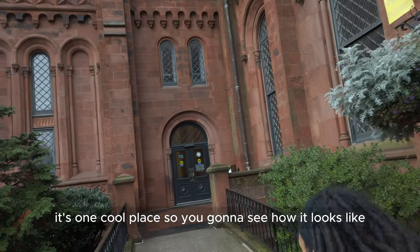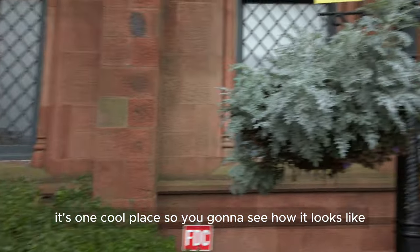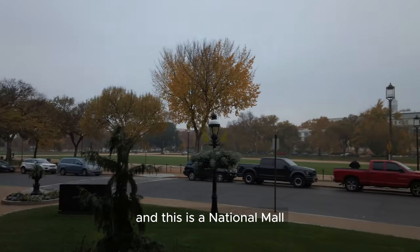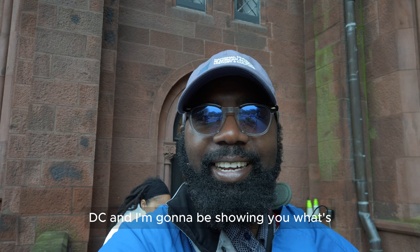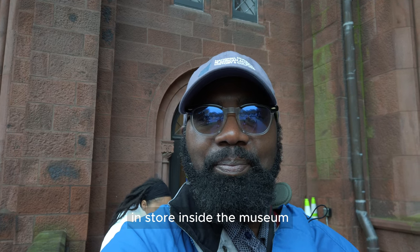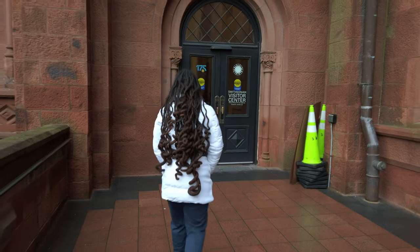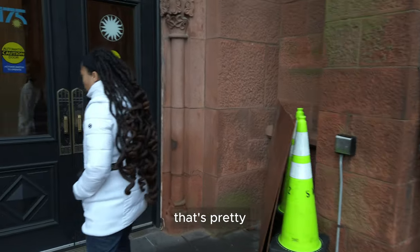It's one cool place, so you're gonna see how it looks like. This is the National Mall. I'm here at the Smithsonian Castle here in Washington DC, and I'm gonna be showing you what's inside the museum. Wow, that's pretty cool.